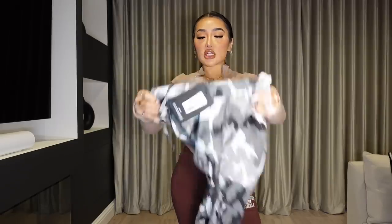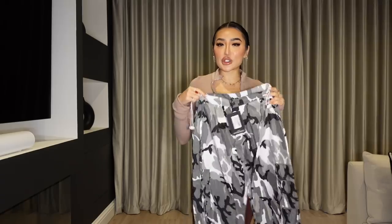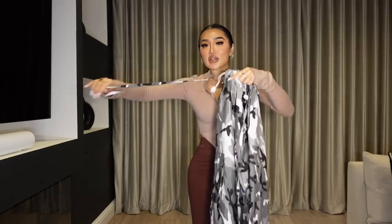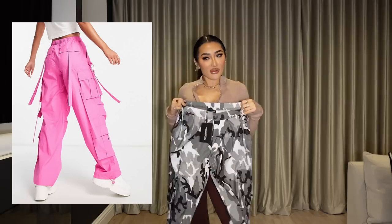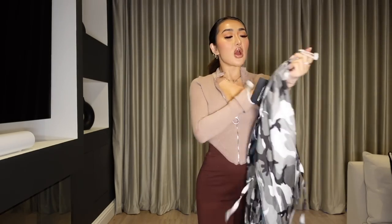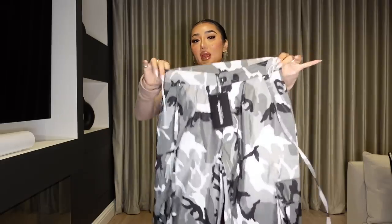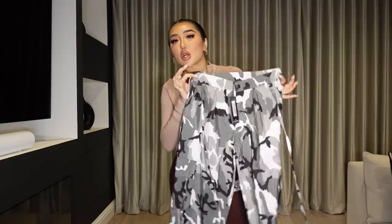Next I picked up these cargo trousers. I actually saw Jordan Lipscomb wear these in a haul and I was like, oh my god, they're so cute. They're this camo print and it gives me a throwback to when I used to wear cargos with all those strings. The reason I got these is because they have a toggle on the side so you can size up and make sure it fits around the waist and then it's baggy underneath. I got this in a size 8.